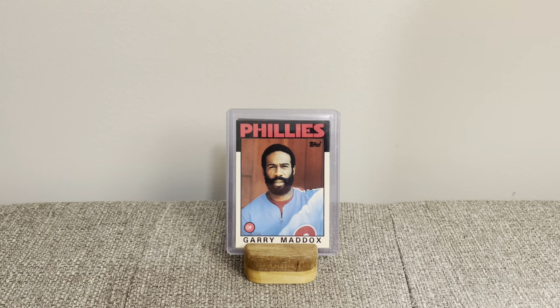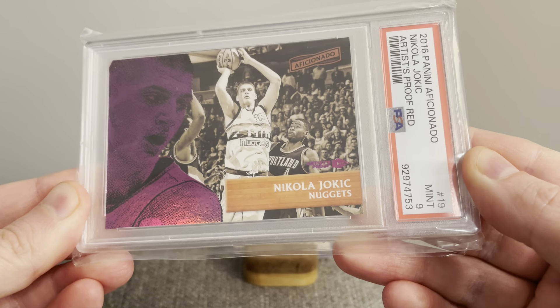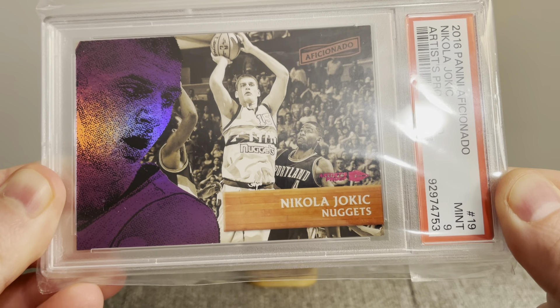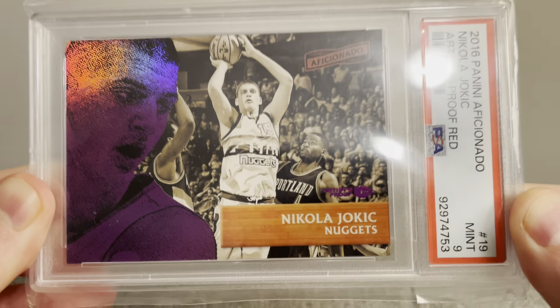The third and final pickup for my Franken set is this Nikola Jokic — the 2016 Panini Aficionado, Artist Proof Red copy. Just love the shine; really enjoy this set. The back of the card — these are numbered to 99, which I thought was really cool. Didn't have a nice Jokic in the collection and needed one to represent him in the Franken set. He is only 29 years old and already one of the top 75 basketball players of all time. He won MVP three of the last four seasons, and the one he didn't win, he finished second.